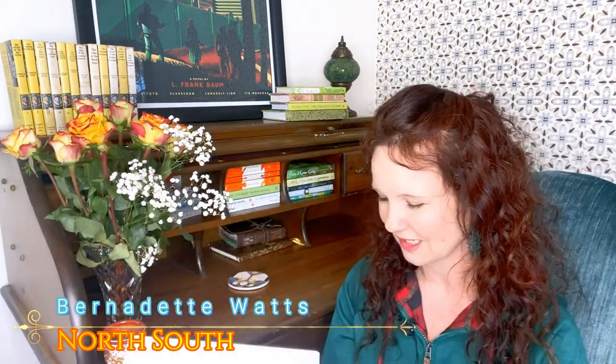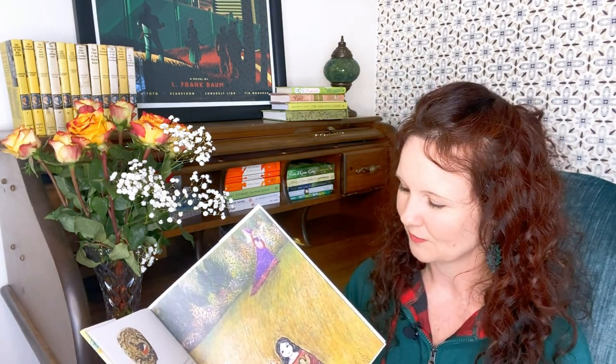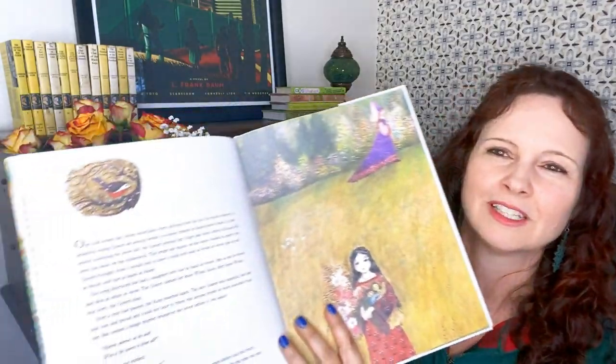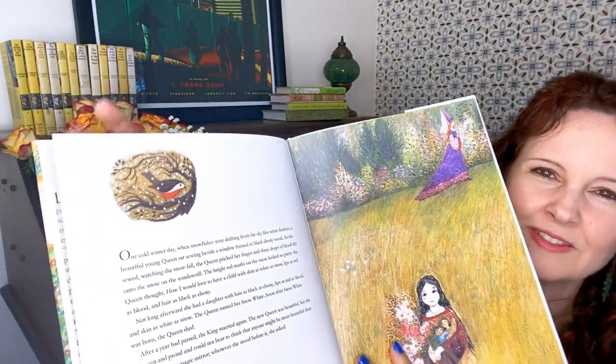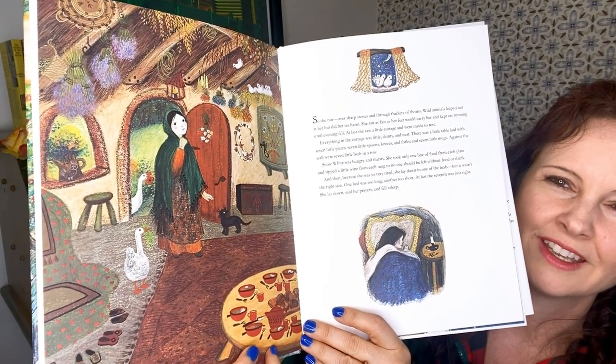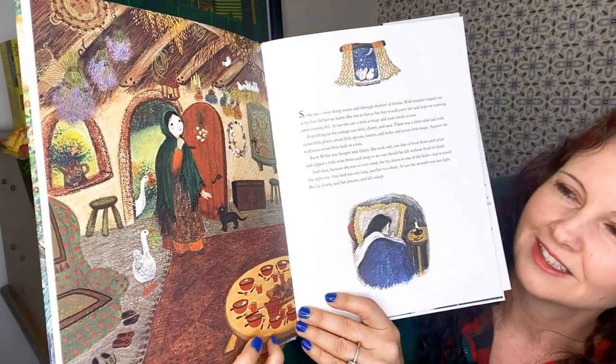I also wanted to show you what is probably my favorite version of all the Snow Whites, and that's this one by Bernadette Watts — North-South Publishing kindly sent me this. I think it's so pretty. Bernadette Watts is a very well-known illustrator in Europe and her works mostly cover folktales and fairy tales. So there's Snow White at the beginning, and I love the little details too, like the bird here. Here's another one — they're so rich and detailed, and I love the colors.